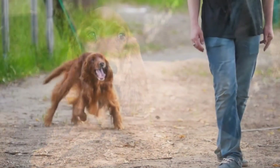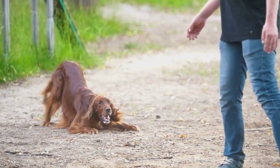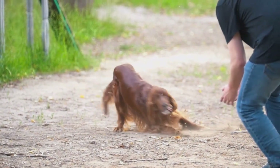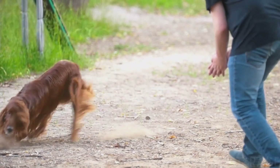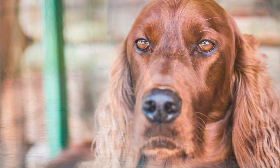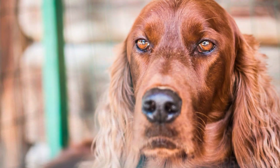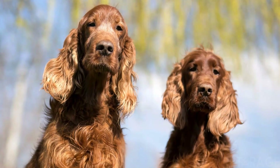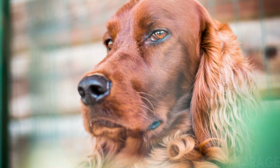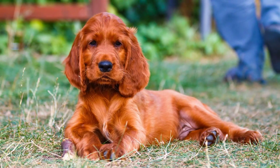In landmark research on the intelligence of dogs, Professor Stanley Coren researched and documented the intelligence of over 130 different dog breeds. In his book, the Irish Setter ranked 35th out of 138 breeds in intelligence. Essentially, this means they will learn new commands between 15 to 25 repetitions and obey the first command more than 70% of the time. In contrast, the least intelligent breeds may take up to 100 repetitions to learn the same command.